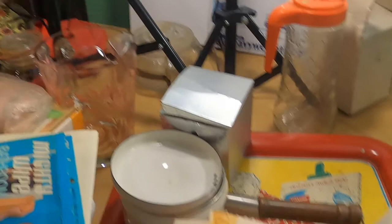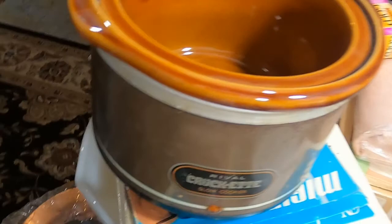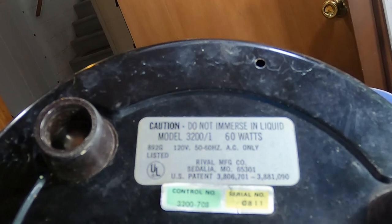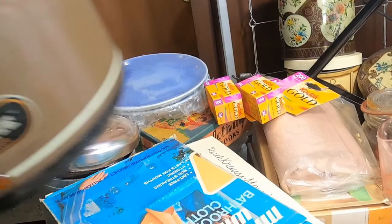This is a Crock-Pot I found. I didn't get to show that in the video where I was showing other appliances. It almost looks like a copper color, but it's not real dark like copper. It's definitely old. It still has the lid, and the inside looks brand new. Still has that information — Model 3200-1. I think this could be from the 70s. And that's the lid still on it, which is rare to find.